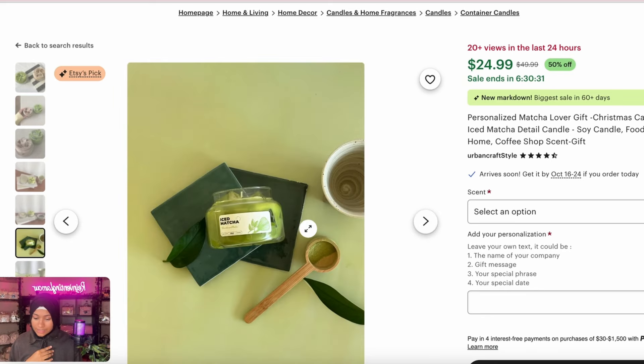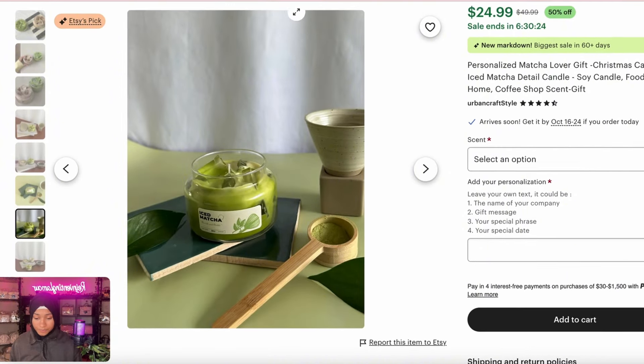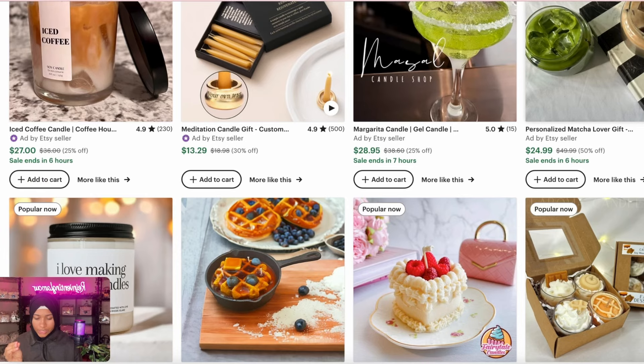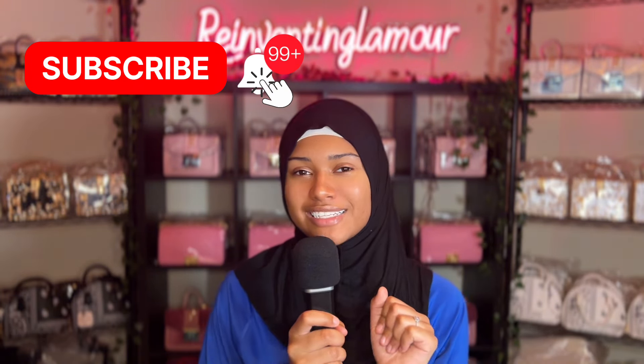Iced matcha — this is actually a really good one. Matcha is trending right now, so you need to be making these kinds of candles. Of course every person watching has their own unique ideas, so put them to the test when it comes to your business. Go ahead and hit the subscribe button and let's continue.